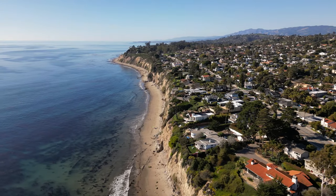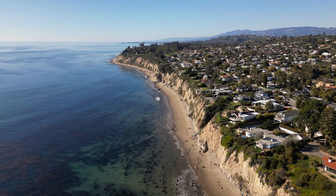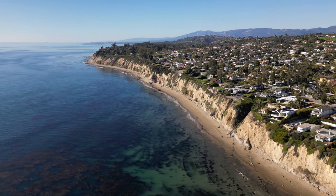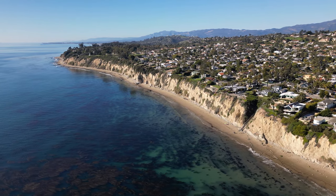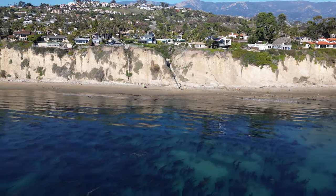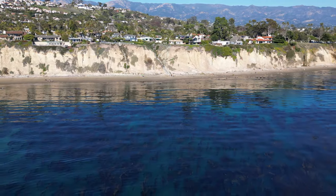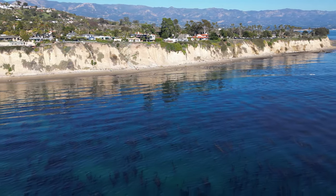The Mesa neighborhood in Santa Barbara that the drone is flying over now is known for its beach vibes because it sits up top on a mesa — 'mesa' meaning table in Spanish. This is a flat table surface elevated above the ocean, a really popular spot due to the beachy vibes. You've got access down to the beach and easy access to downtown, with some elevated sections that have views as well.